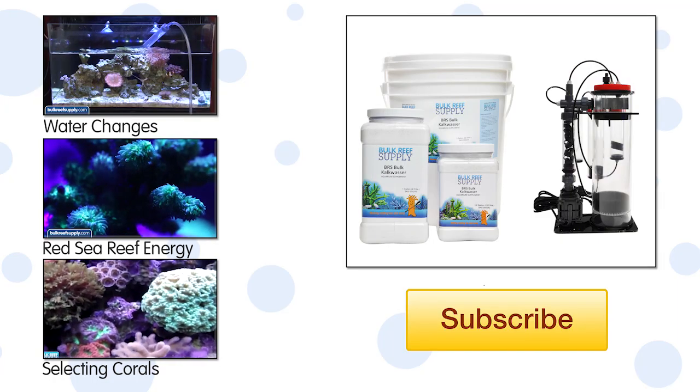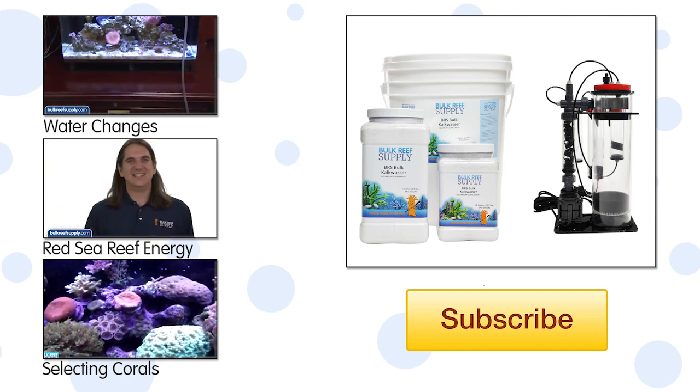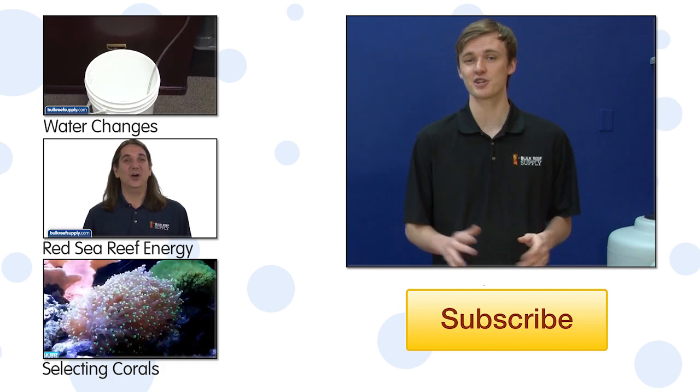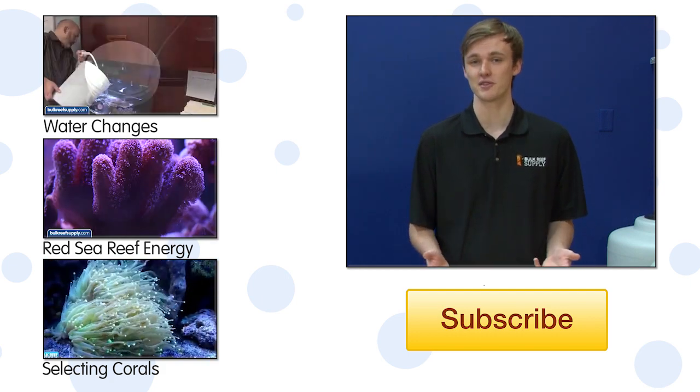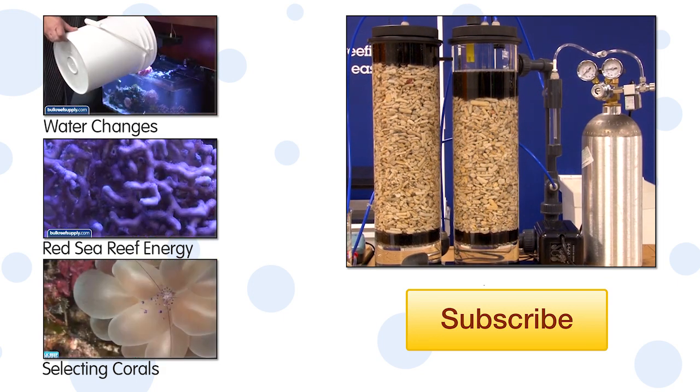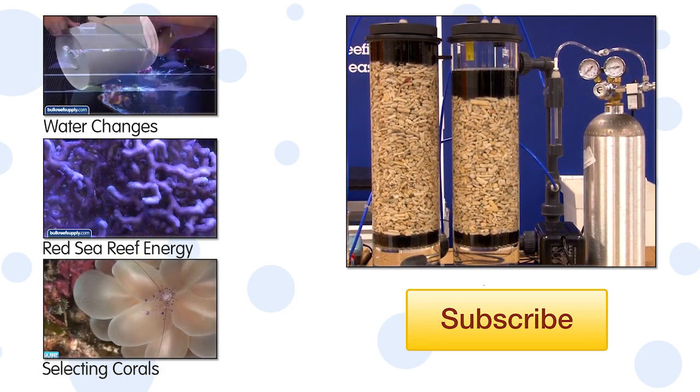You can absolutely use this system with other calcium solutions like Kalkwasser and calcium reactors. It's just a bit more difficult to identify how much calcium your tank is consuming with these two methods. Calcium reactors are also likely adding some amount of trace elements as well, so we strongly recommend testing frequently when you start this program.